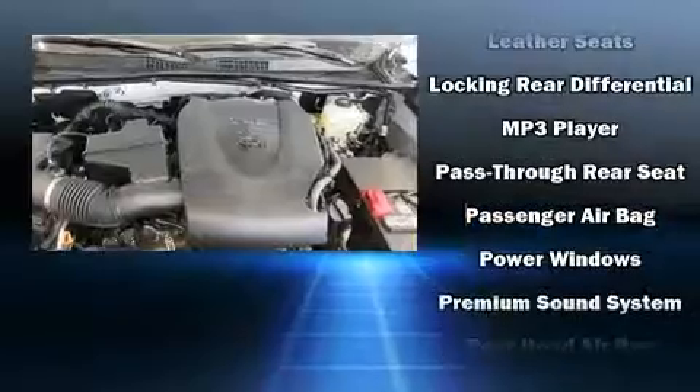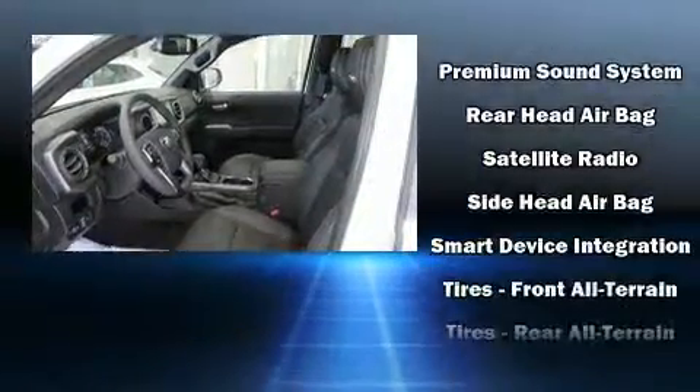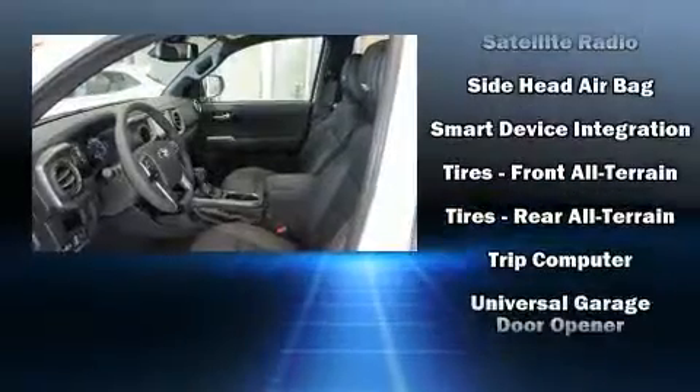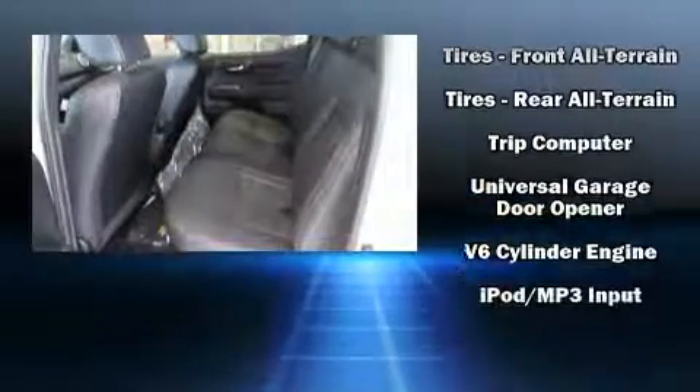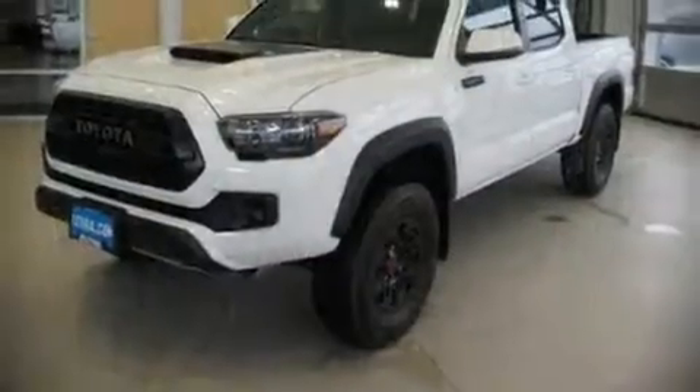With side-curtain airbags supplementing the rest of the safety network, you can be assured that you and your passengers will experience top-tier protection. Our knowledgeable sales staff is available to answer any questions that you might have.